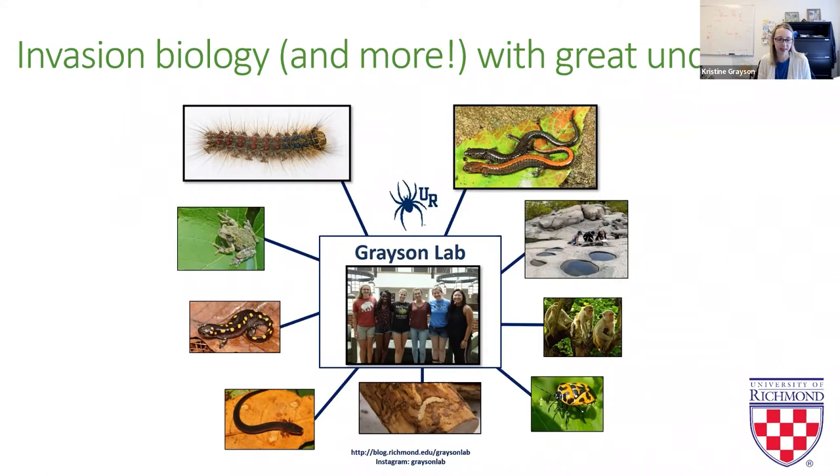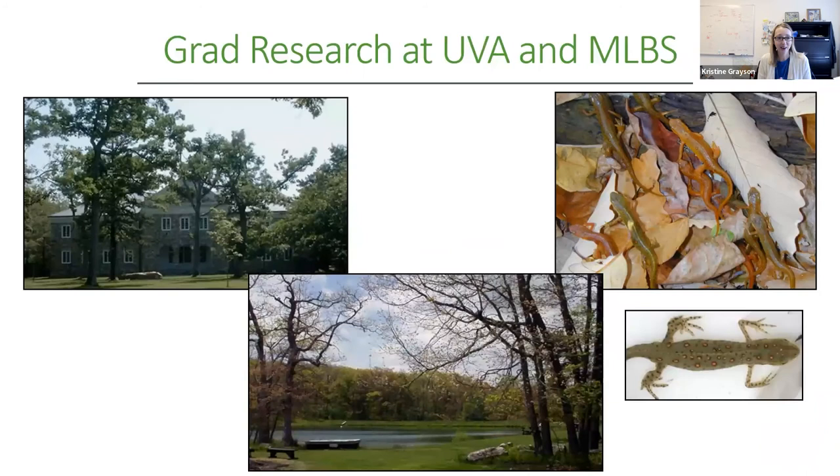I wanted to give you a brief background in my Virginia history and how I ended up making the switch from reptiles and amphibians to insects. I did my graduate work at the University of Virginia, living in Richmond most of the time, but about half the year I lived in southwest Virginia out at Mountain Lake Biological Station — really a gorgeous location. While I was there I was captured by the vernal pools, and I tracked migrations and movements of red-spotted newts for five years.